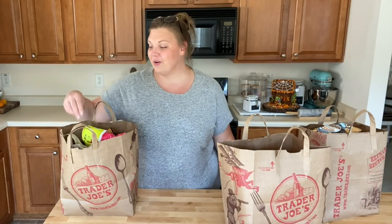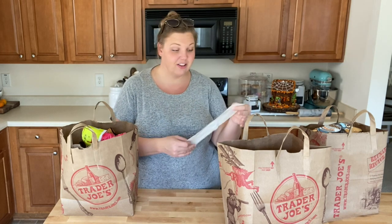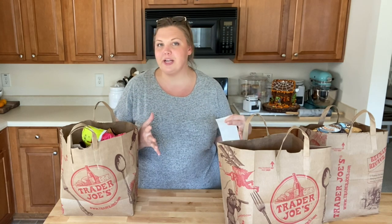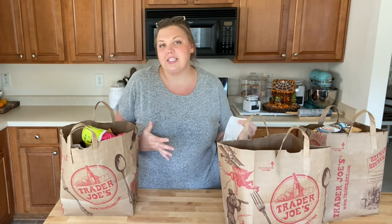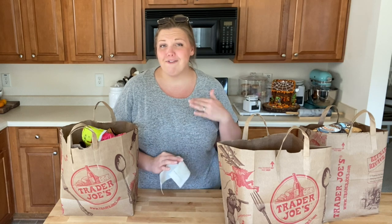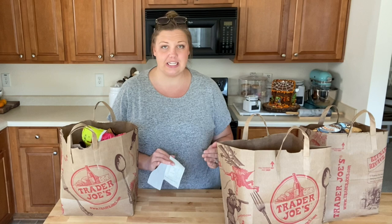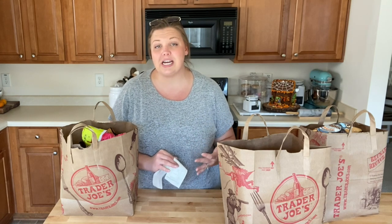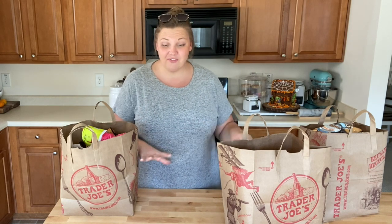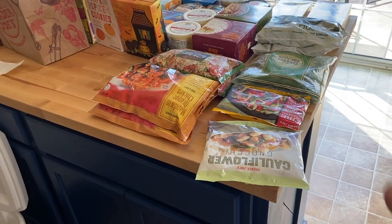I spent right around $152 today. We have weekly groceries for our meal plan this week, things to restock the freezer and pantry, and a couple of fall treats. Fall is honestly my favorite time to shop at Trader Joe's — they always have great seasonal things. I'm going to unload the bags, set everything out, and give you guys an up-close look at everything I got.